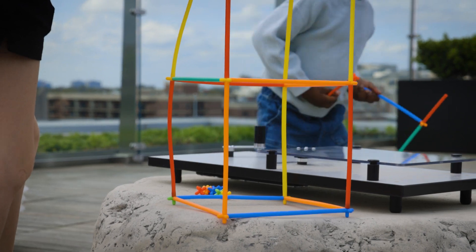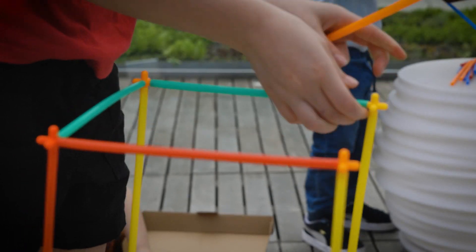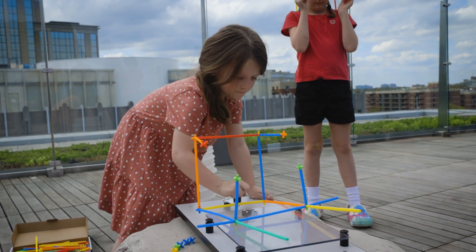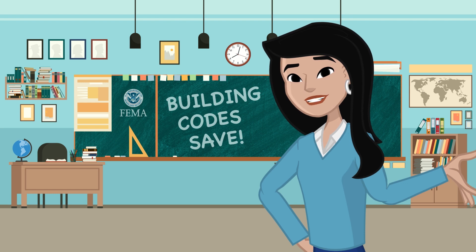Our Shake Table educates kids about earthquakes. During this exercise, kids assemble their house or structure and test its stability by turning the handle on the Shake Table to simulate the motion created by an earthquake. From this, kids learn that buildings require a strong foundation to withstand natural disasters.